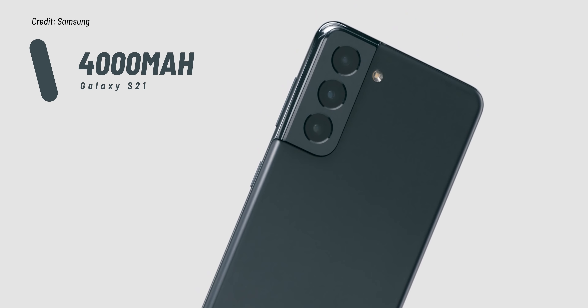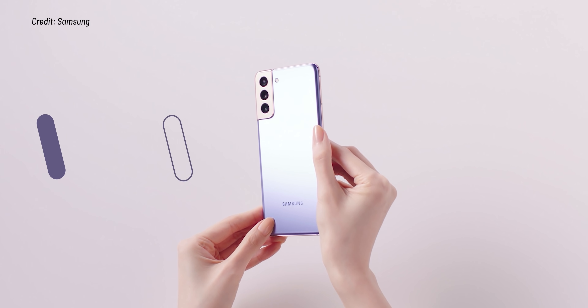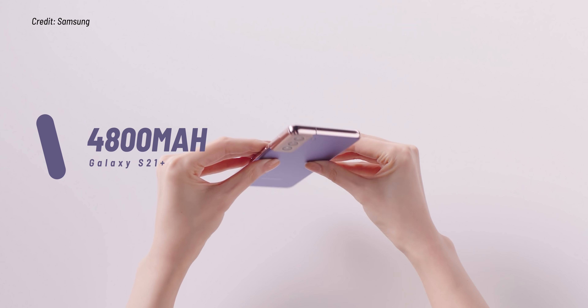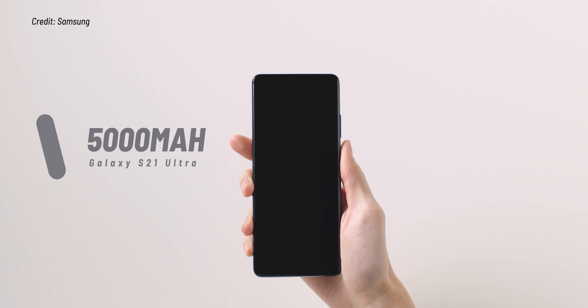On battery life: the S21 has a 4000mAh battery, same as last year's S20. The S21 Plus improves from 4500mAh to 4800mAh, a meaningful jump. The S21 Ultra keeps the 5000mAh battery. Samsung claims the S21 and S21 Plus offer all-day battery life, while the S21 Ultra exceeds all-day — expect a day and a half of regular use, or even two days if you're a lighter user.